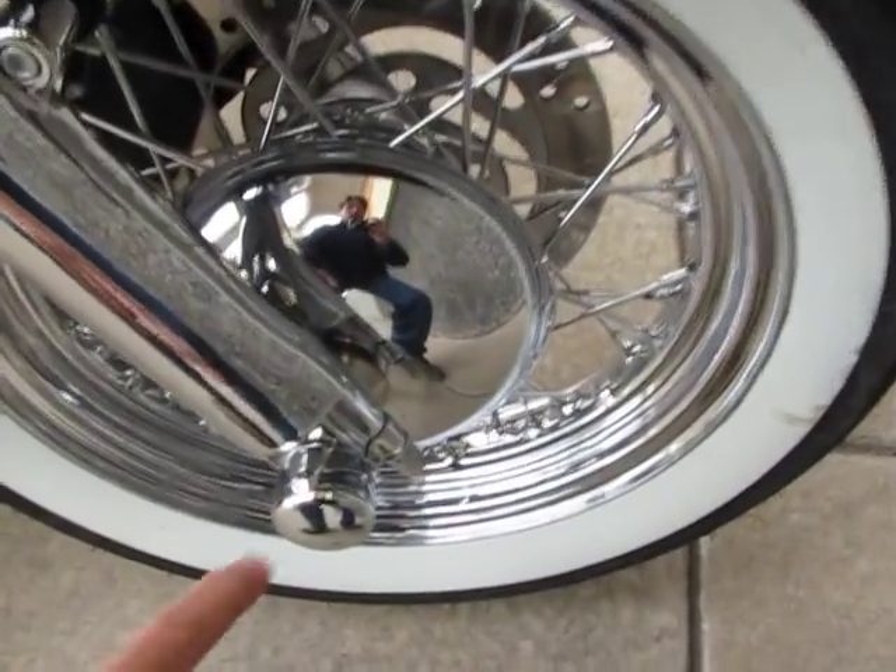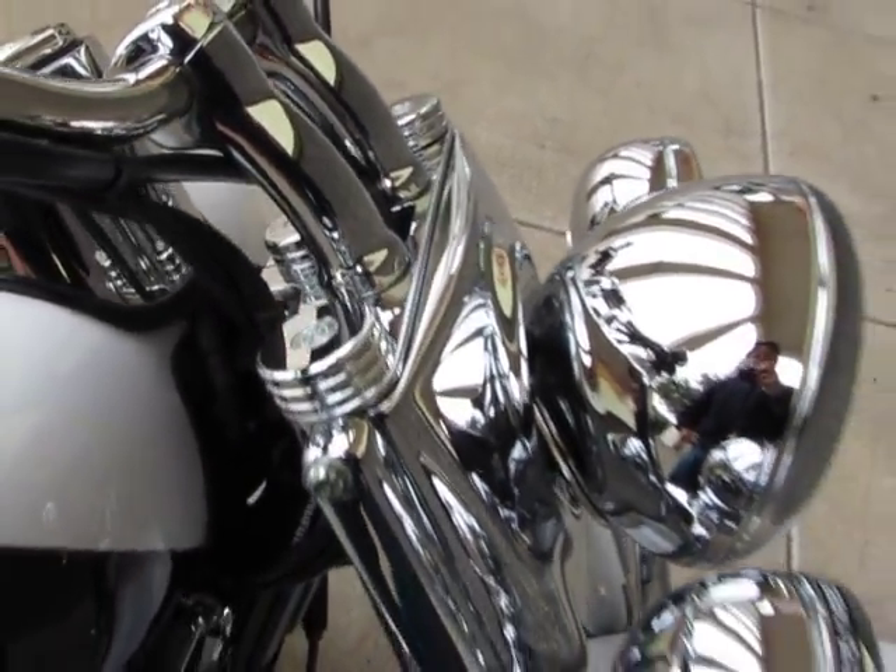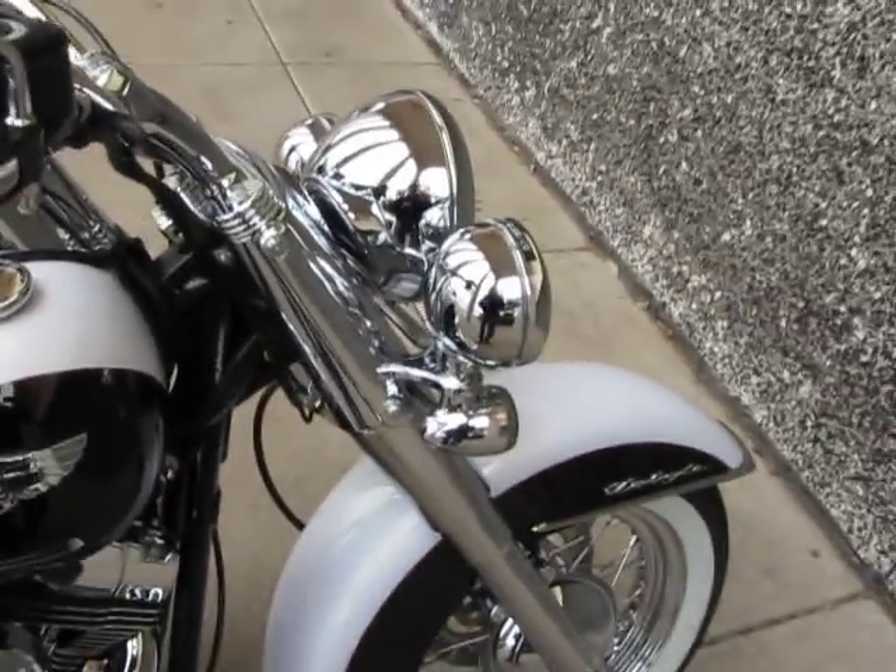This one's been upgraded with the chrome axle covers, chrome front forks, complete chrome front end. It's got the chrome covers on top of the filler tubes for the forks.